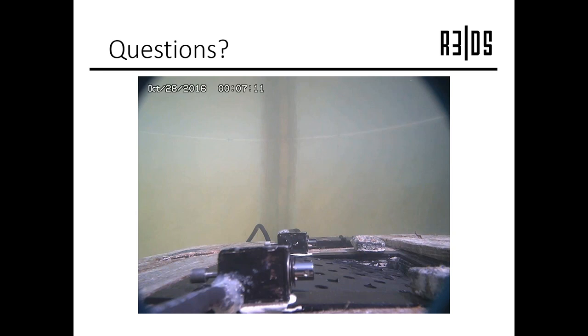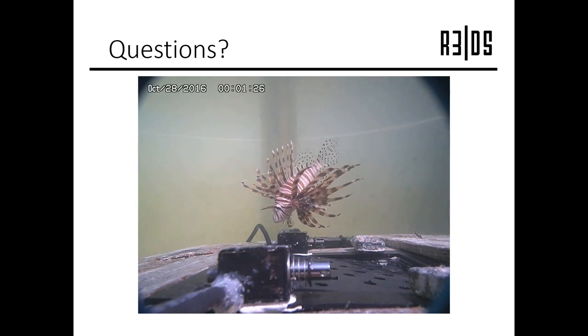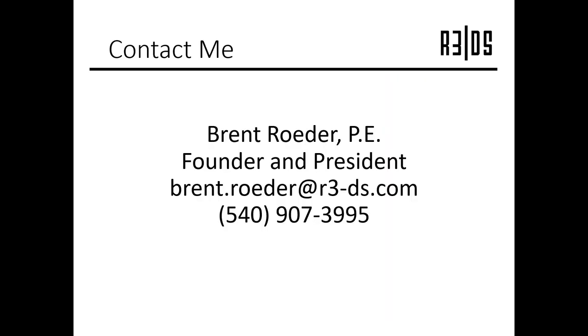I'm not seeing any more questions, but if you'd like to put a question in the question panel now would be the time — these will all be recorded and we can pass them on later. Thank you, Brent, for putting up your information, and I want to thank everyone for coming. We're going to give you back 15 minutes of your day. Thank you so much.